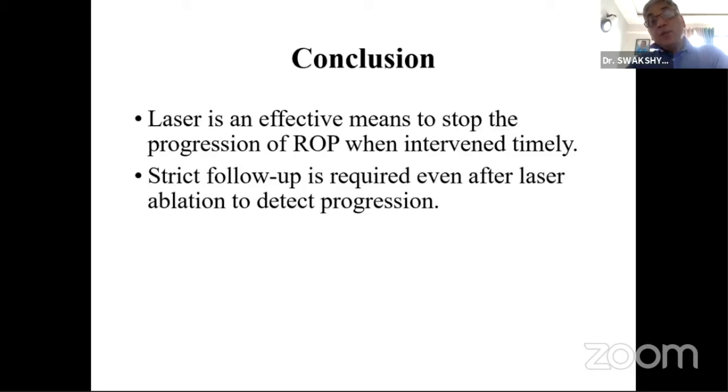Per session, how many number of burns were applied? Was there any limit? The complete avascular retina was treated. If it is stage 3, hardly 1500 burns is enough. If it is stage 2, you require much more laser. Was there any limit per session?